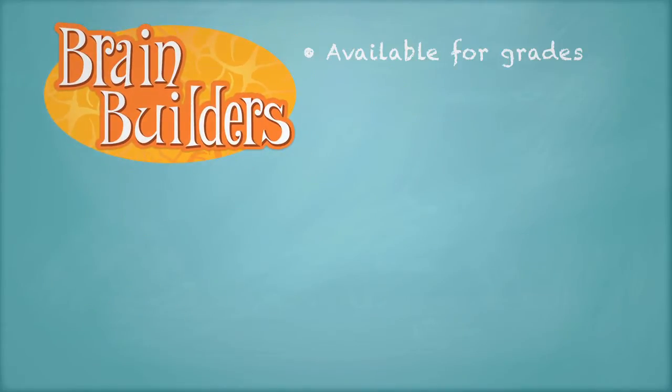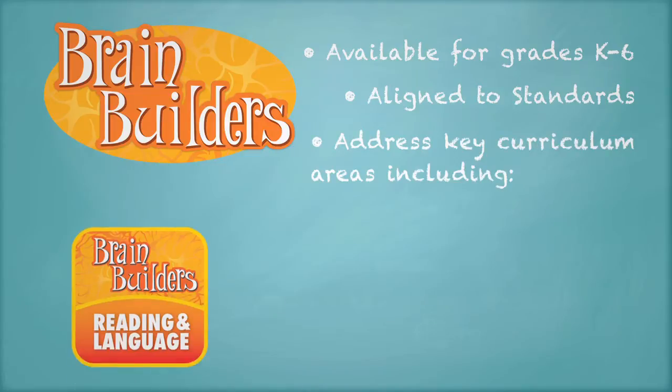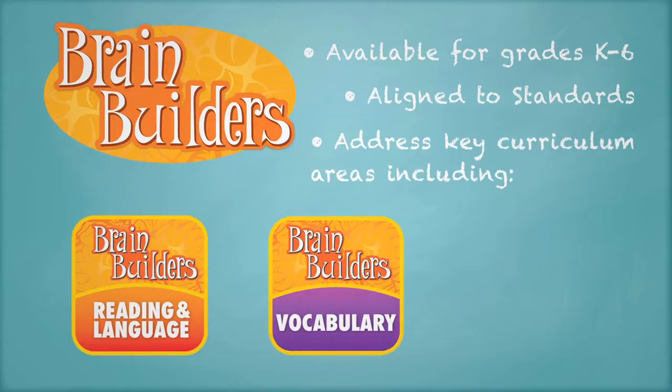They're available for grades K through 6, align to standards, and address key curriculum areas including reading and language, vocabulary, and science.